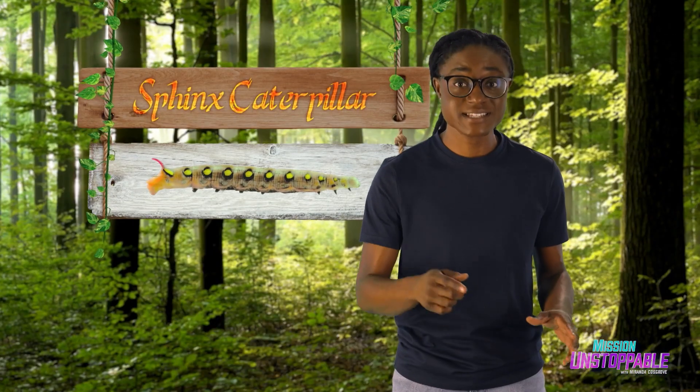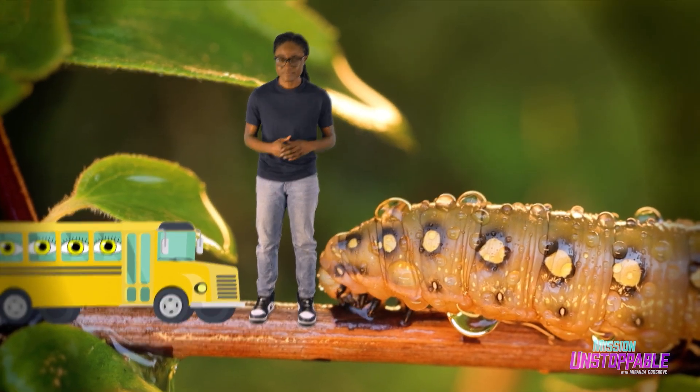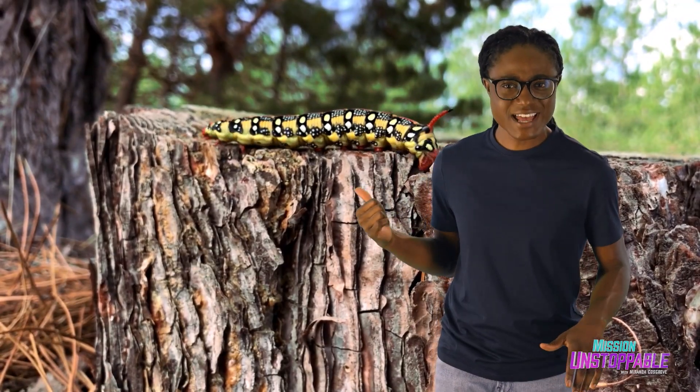Next up, the Sphinx caterpillar. I love caterpillars because they come in such bright colors. I mean, this looks like a school bus with a bunch of eyes looking out of the windows. I don't know what occasion this guy's dressed for, but I kind of like it. But these caterpillars don't actually turn into butterflies — they become moths.